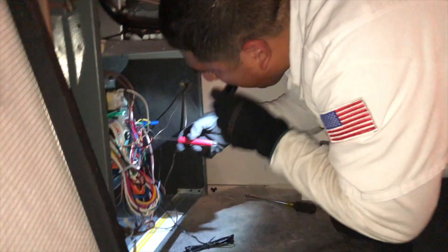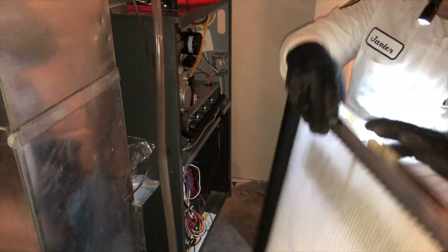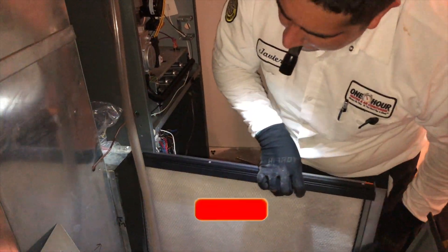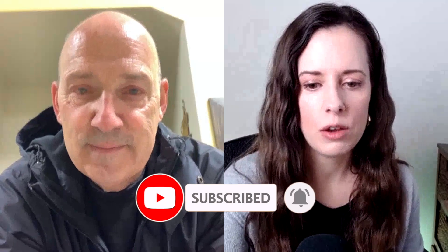All right, thanks dad. Hey, we're going to be showing Javier in probably next week's video — he's going to be installing a Micro Power Guard air filter. All right, I'll see you later dad. Bye!